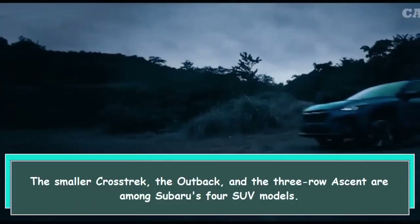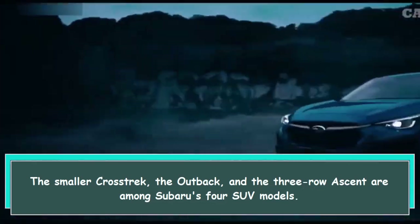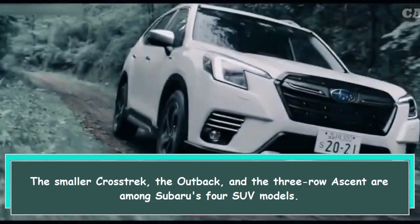The smaller Crosstrek, the Outback, and the three-row Ascent are among Subaru's four SUV models.